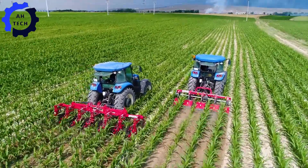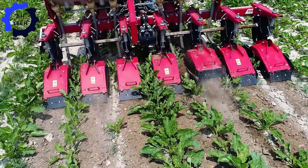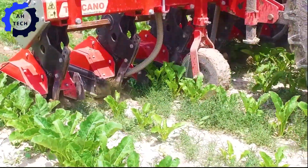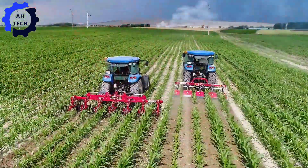With its powerful 250-horsepower engine, this innovative cultivator turns soil preparation into a seamless task, delivering top results with incredible efficiency.